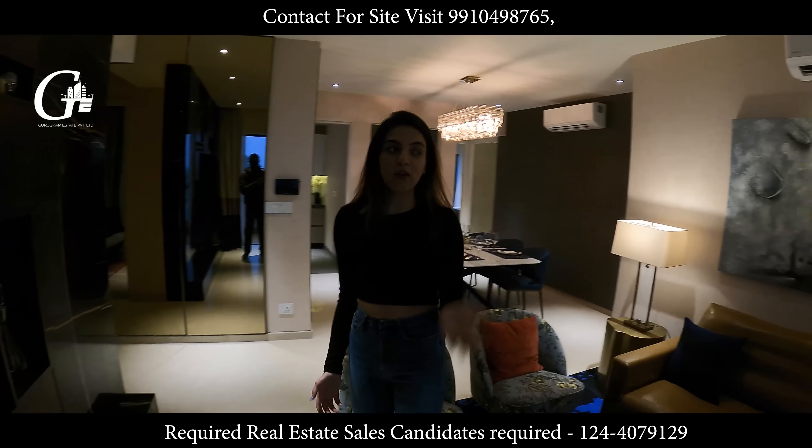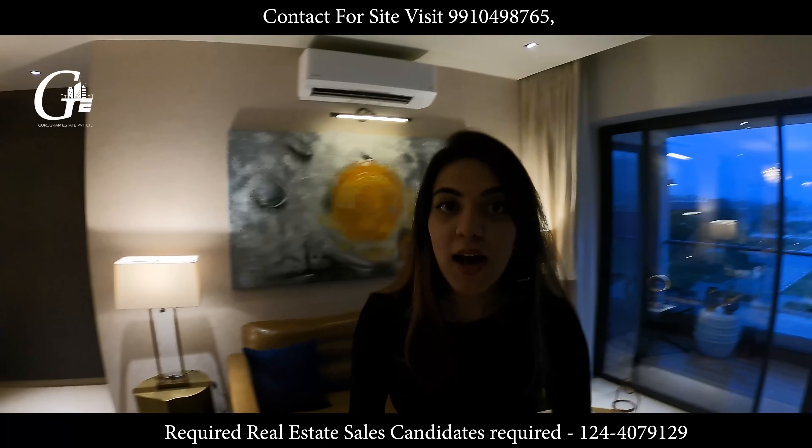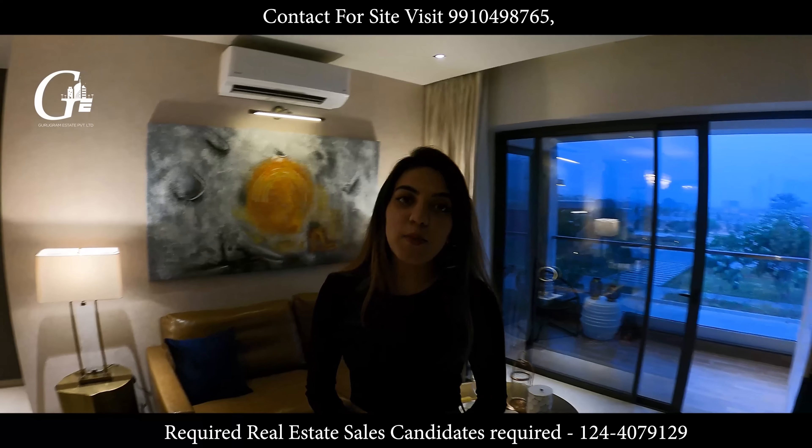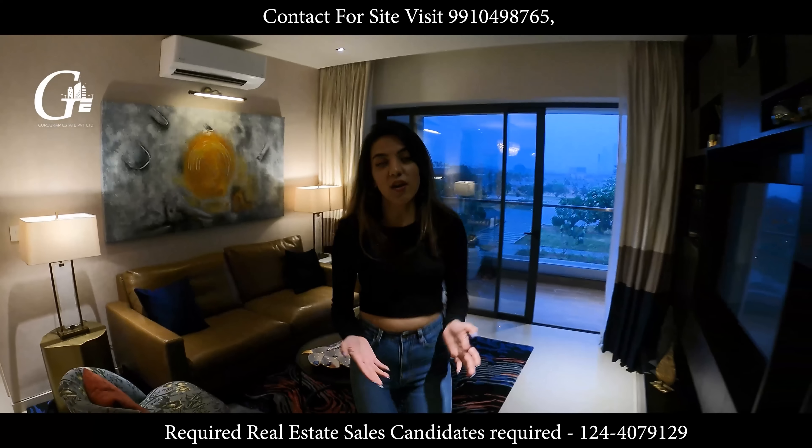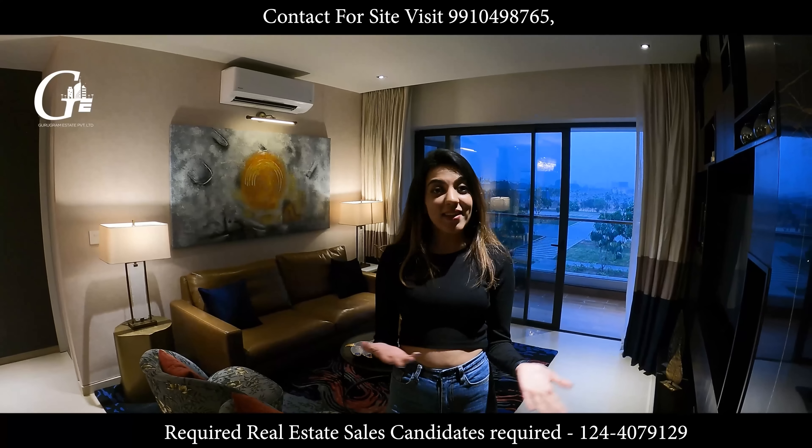And the payment plan — oh my god — 20:80 by Birla. 20% at the booking time and 80% after possession. Which is amazing. It's a win-win for all the customers.